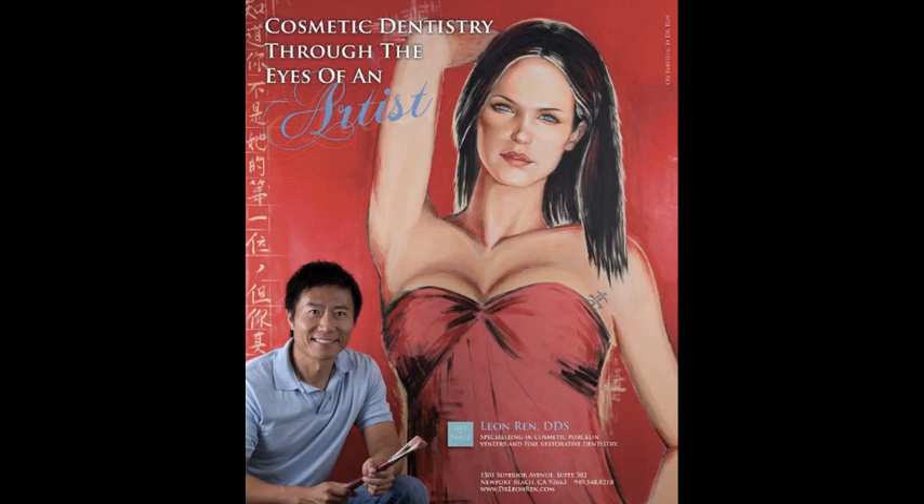I've done over a thousand cosmetic cases in veneers, Invisalign, bleaching, and cosmetic fillings. One thing really unique about me is that I'm an artist. I've been studying art since I was six years old. To be a good cosmetic dentist, you need to have artistic skills.